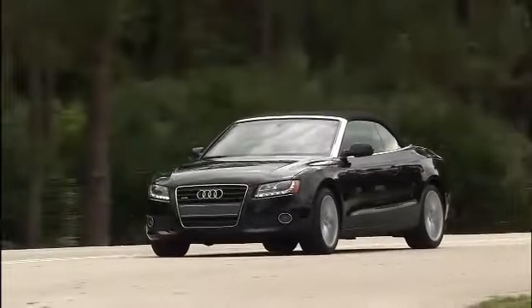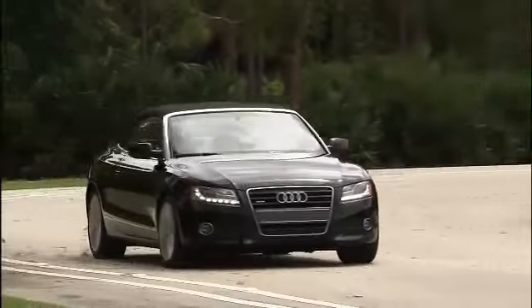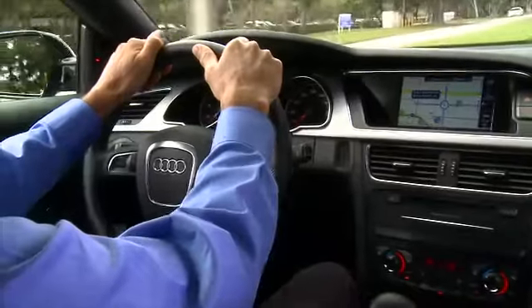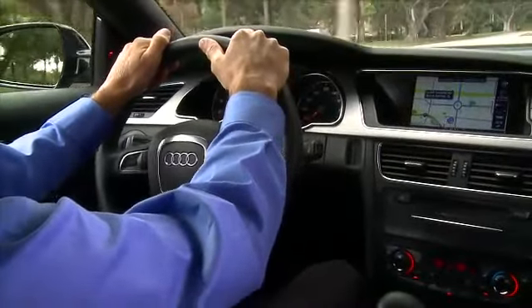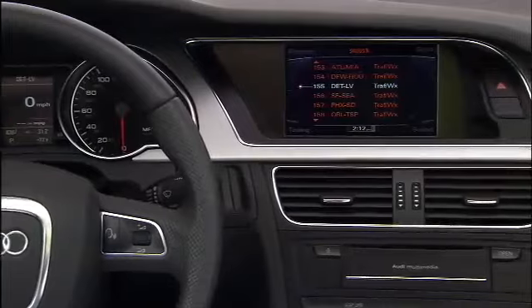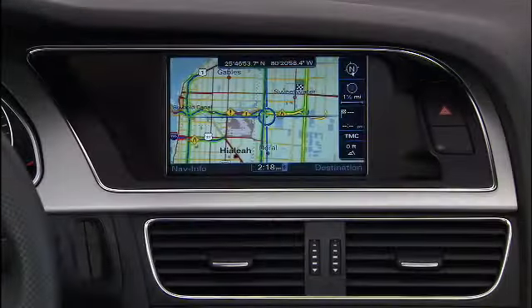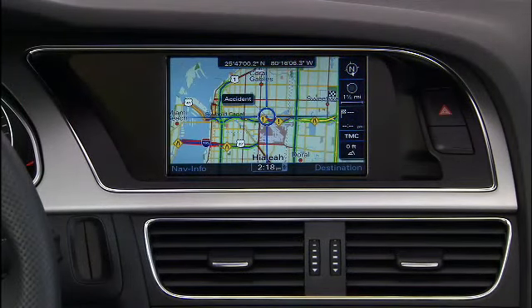At Audi, we believe that a well-informed driver makes a better driver. Sirius Traffic is a feature available on many Audi vehicles that helps keep drivers better informed with up-to-the-minute traffic information delivered right to their Audi. Sirius Traffic provides real-time information about traffic speed and flow, construction, road closures, and other traffic-related incidents for more than 100 metropolitan areas throughout the US.